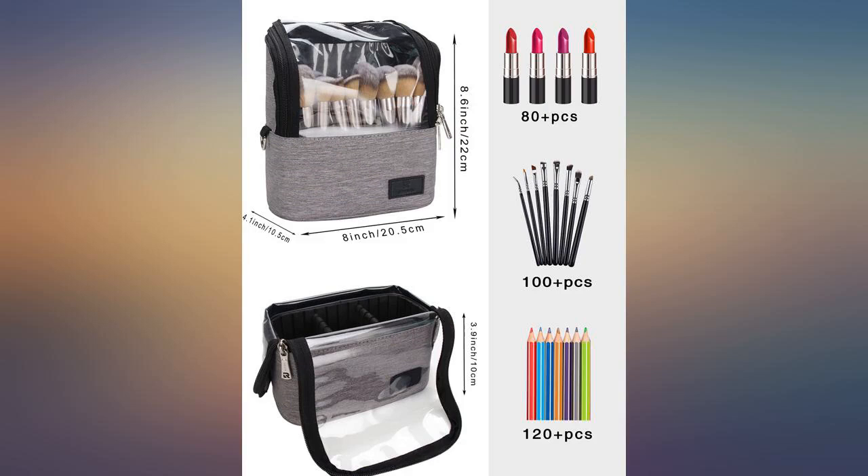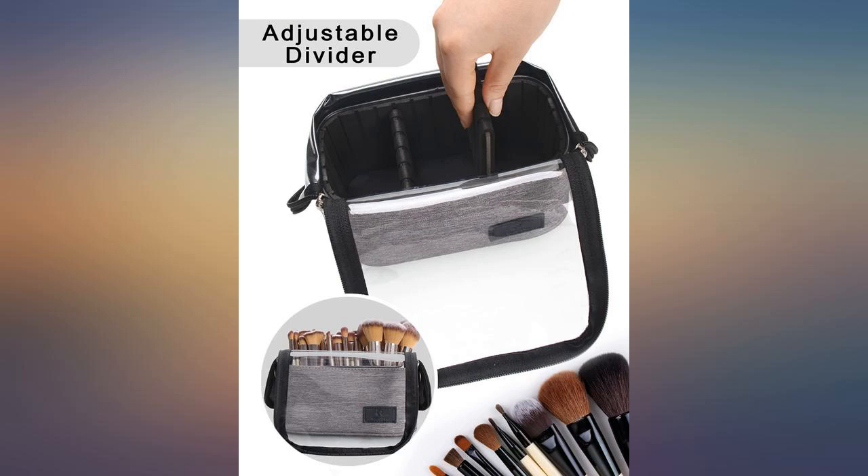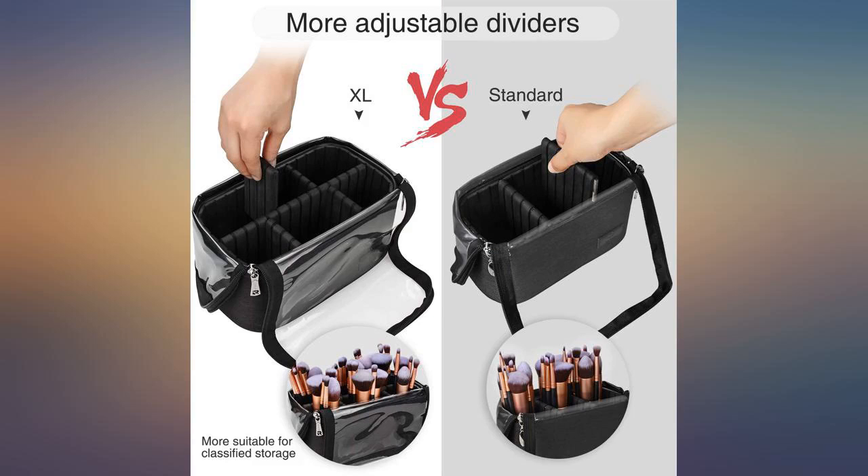Great product for brushes. I am a makeup artist and travel quite a bit for work. These are perfect, durable and easy to work with. Love it.